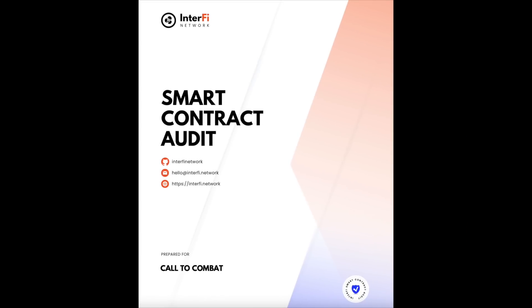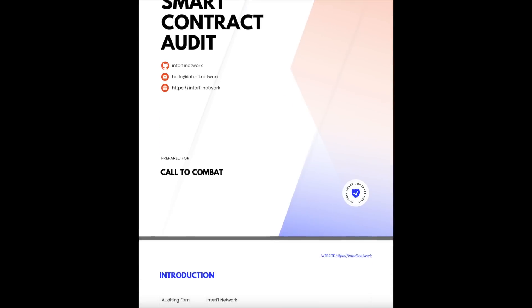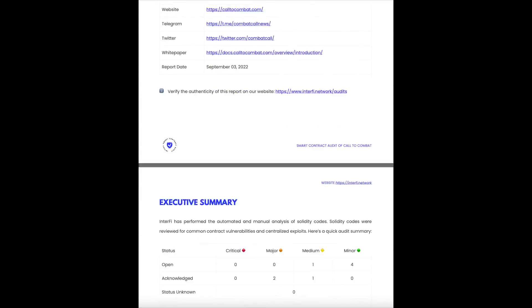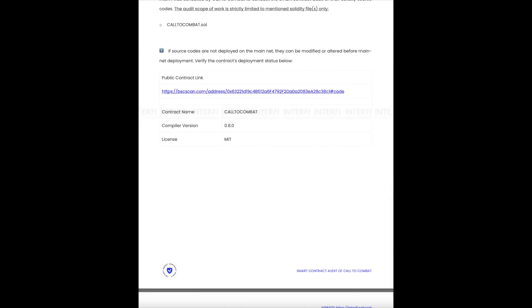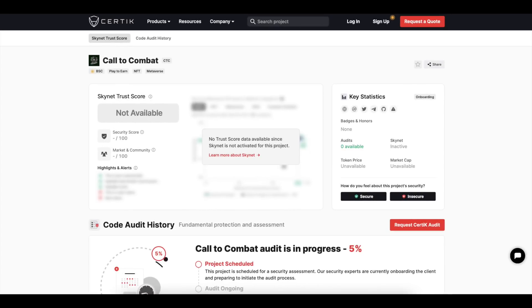Regarding the security of the project, it already has a smart contract verification report from the InterFi auditor and is being checked by the trusted and well-proven CRTK auditor. The development team will soon undergo KYC verification, and a little later, Call to Combat itself will be checked by CRTK.